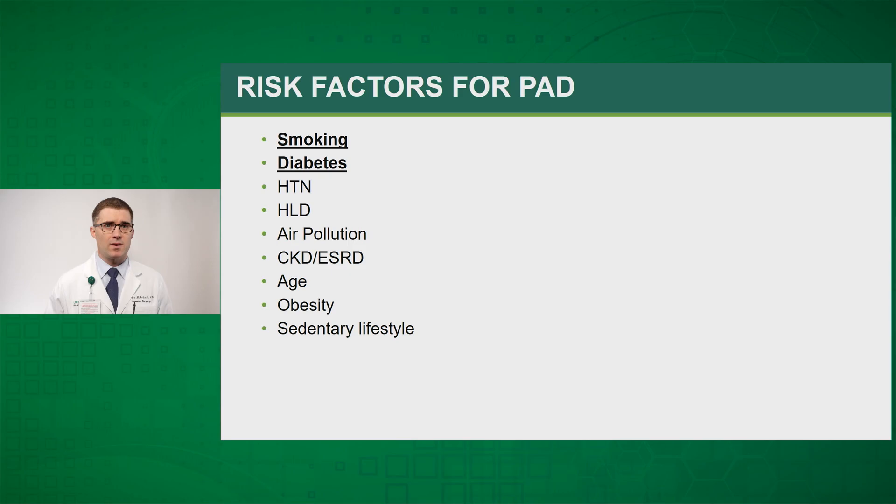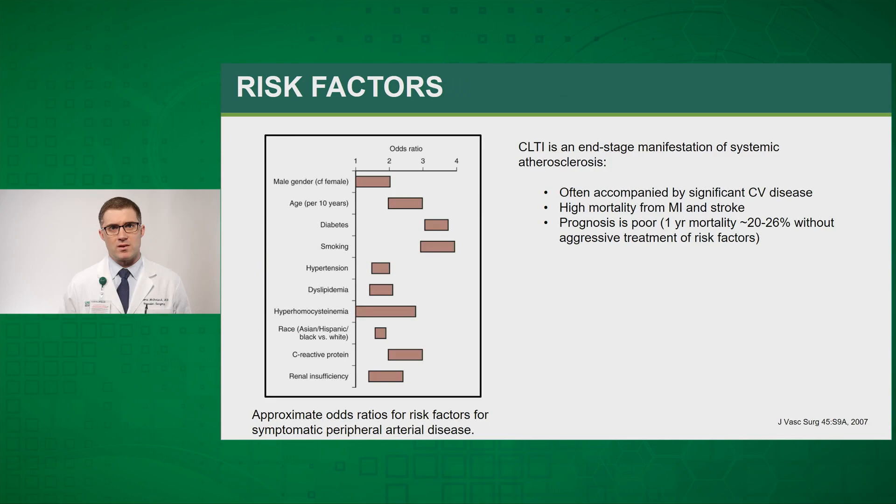Looking at risk factors for peripheral arterial disease, smoking and diabetes are highlighted primarily because these are the two predominant risk factors we see on a day-to-day basis that play a role in the development of peripheral arterial disease and ultimate progression to chronic limb-threatening ischemia. You can see in this chart that smoking and diabetes increase a patient's risk three to four times that of the general population. Importantly, chronic limb-threatening ischemia is really an end-stage manifestation of systemic atherosclerosis.